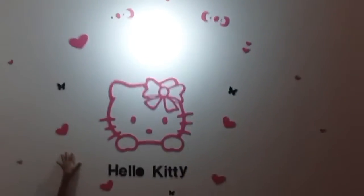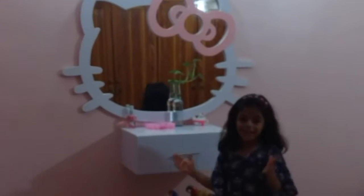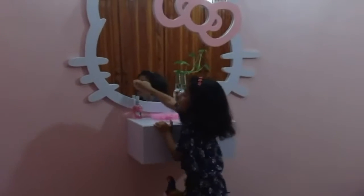This is my Hello Kitty wall sticker — this is the Hello Kitty face and there are some hearts. And here is my Hello Kitty mirror.